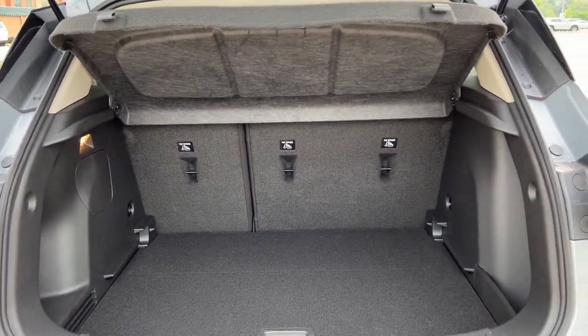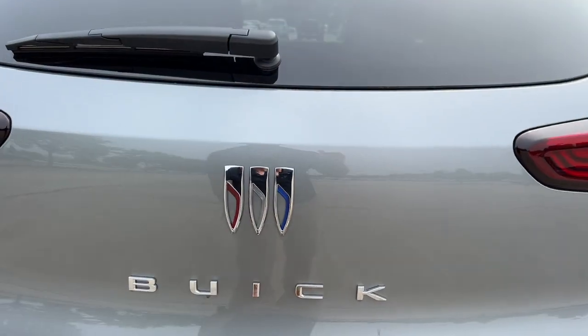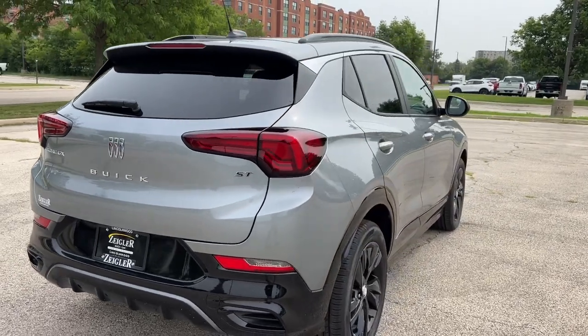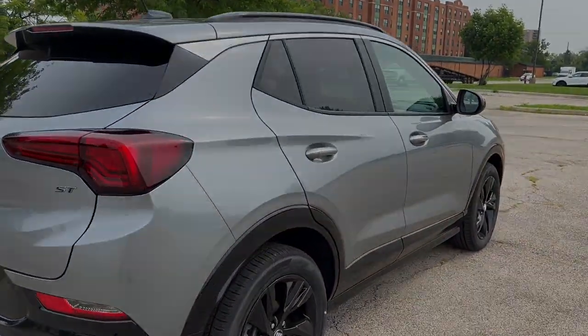A tonneau cover and a good amount of space in the trunk round out this great car. Brand new — if you like what you see, come on down today to Ziegler Buick GMC of Lincolnwood.